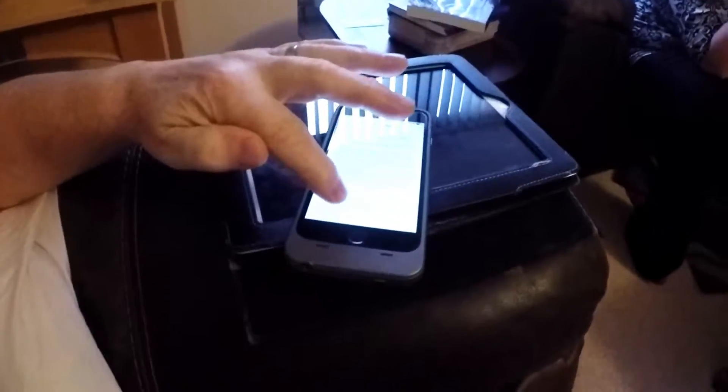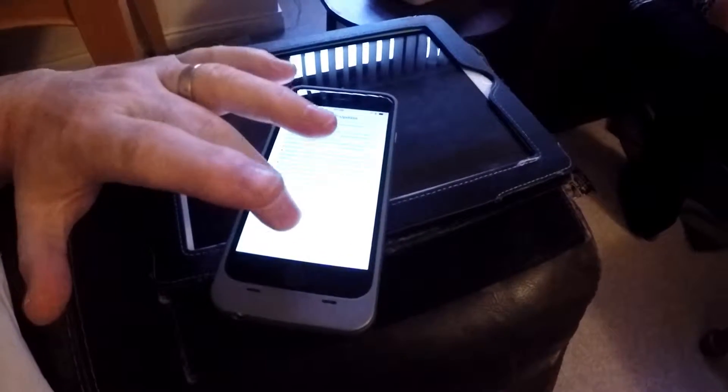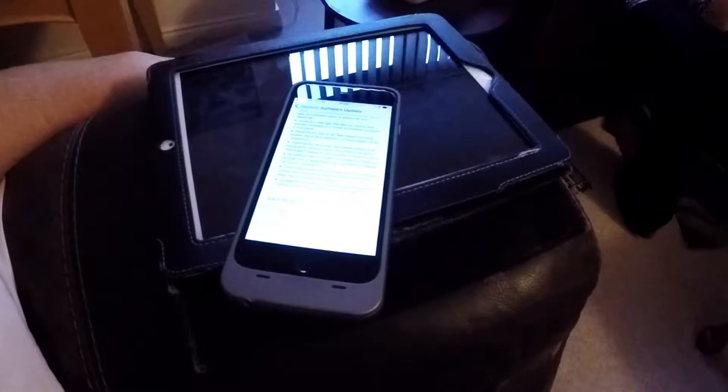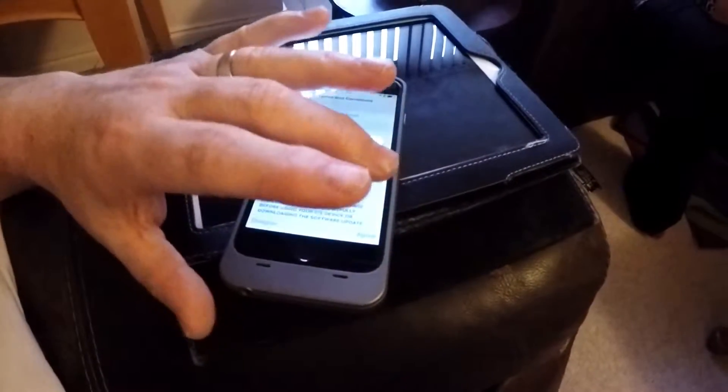Excuse me while I don't show you my passcode. Download and install. It will just be downloading itself and you don't need to press it. I have to press agree. And there we go. Quarter past seven. Let's see how long that takes to install.